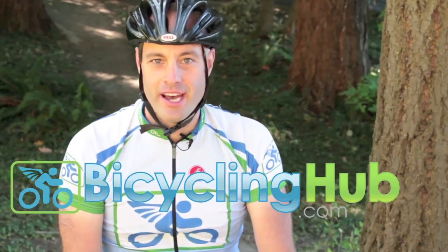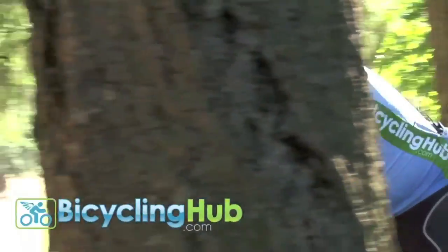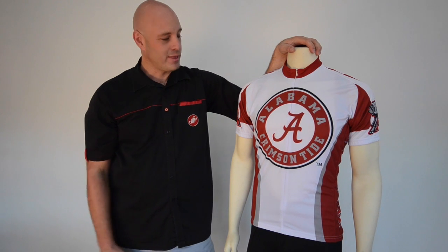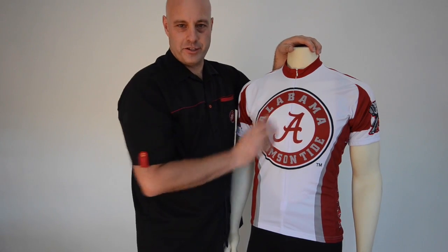We test the products that we sell. Hi, my name is Doug DeGay and this is an Alabama cycling jersey.